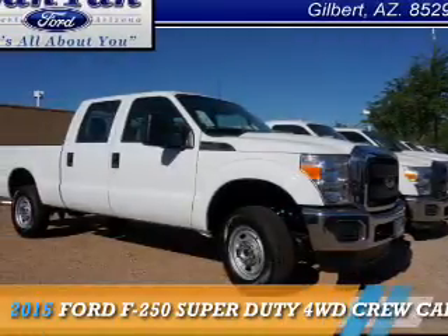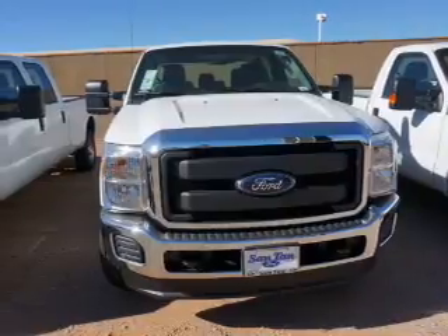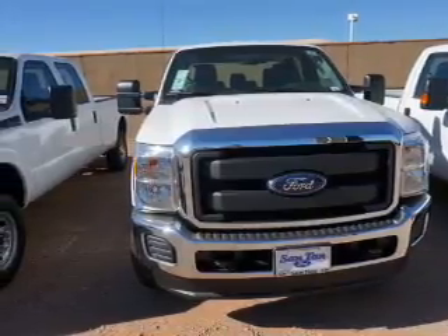This could be the vehicle you're looking for. It's powered by four-wheel drive, a 6.2-liter, eight-cylinder engine, and a six-speed automatic transmission.